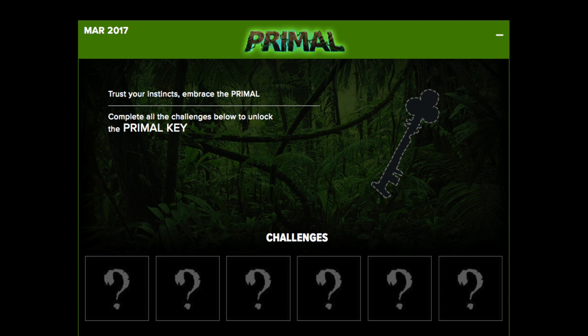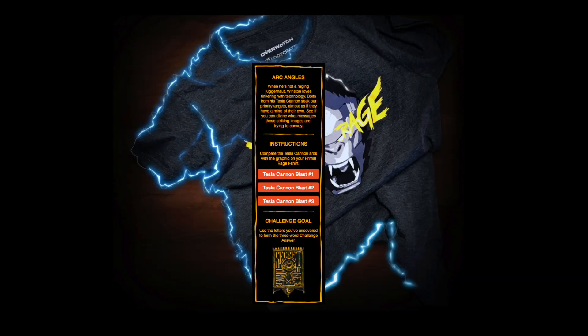For those of you who don't know, you get your Loot Crate, you go to lootcrate.com/keys. There are six challenges using the items inside your Loot Crate to find the answers and have a little bit of fun with some puzzles.